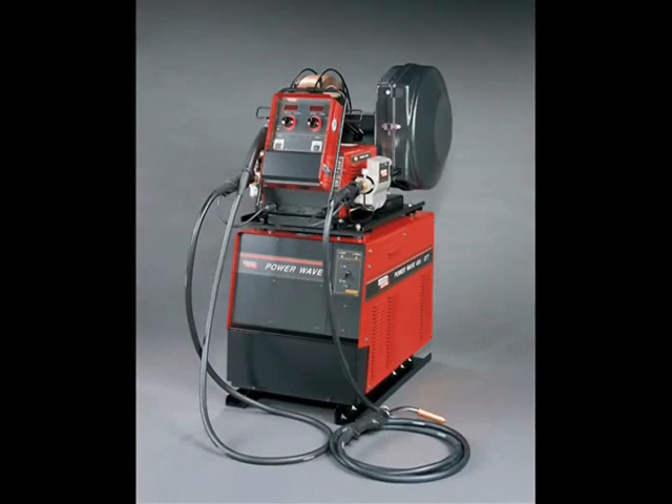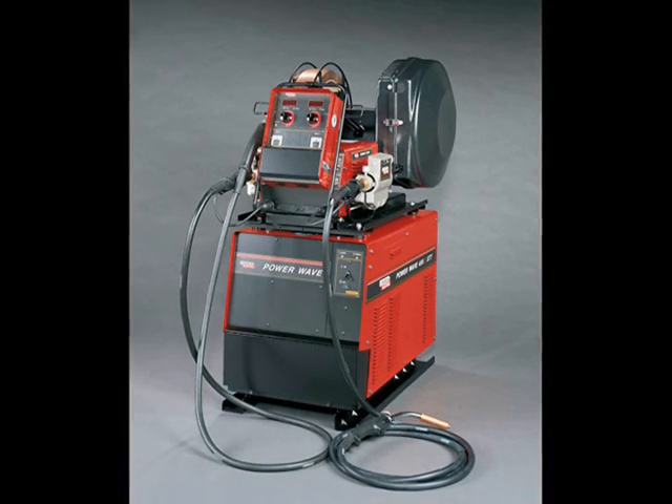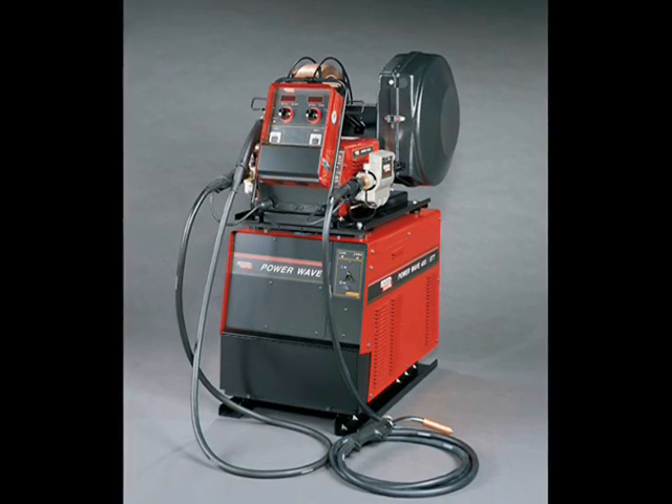The PowerWave 455M STT is a versatile, multi-process power source with stick, flux core, submerged arc, TIG, MIG, pulsed MIG, and STT modes.